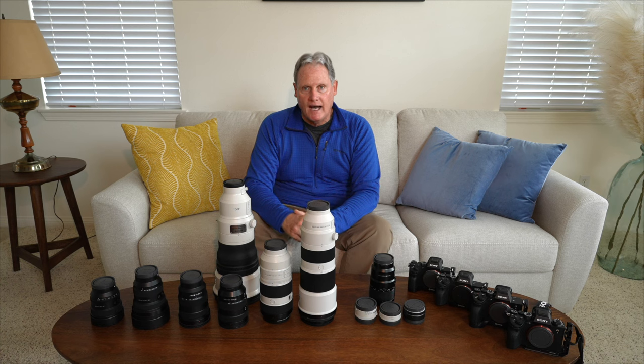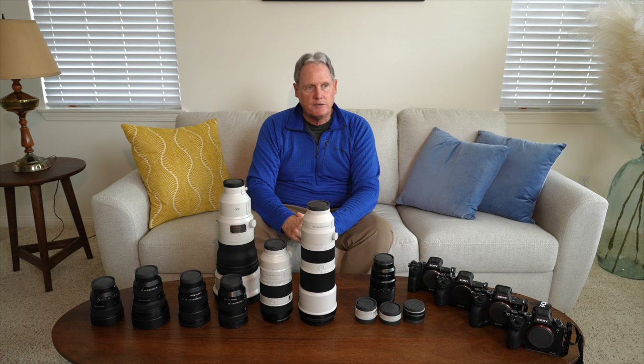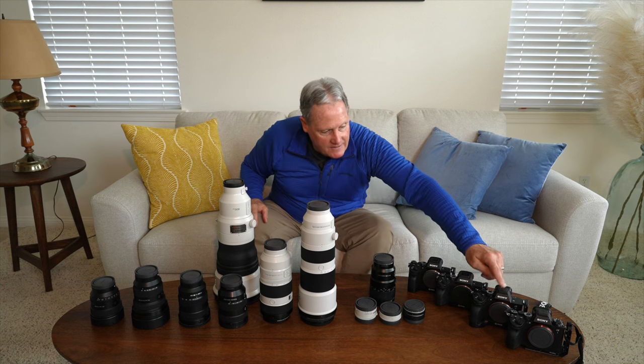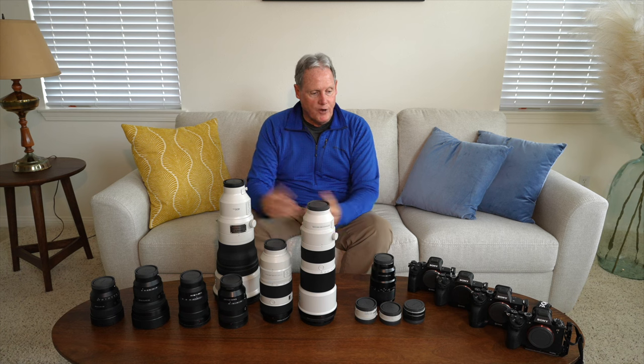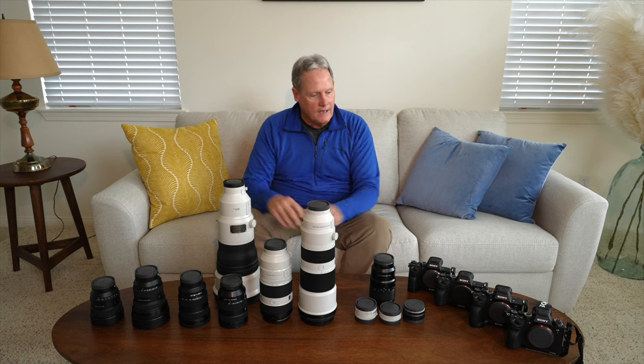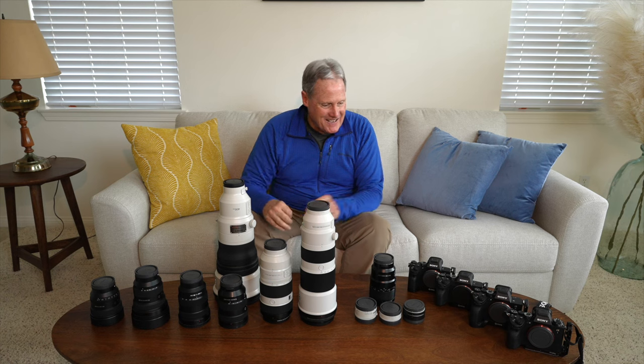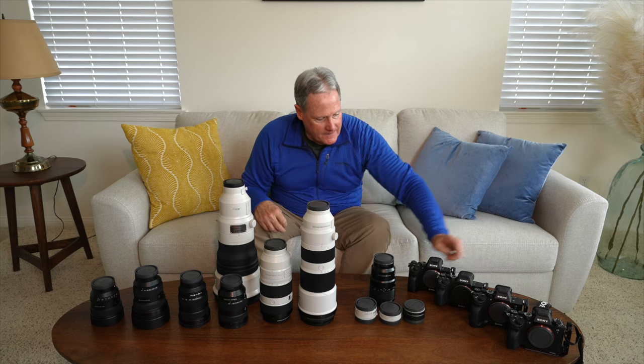My main go-to landscape camera is the A7R5 — it produces a beautiful file. They've improved the noise so much that even though the A7S3 filming me is a 12-megapixel camera and used to be my go-to night camera, the A7R5 has gotten within about one stop of light in terms of grain. With great new noise reduction software, I now do my night work on the A7R5 as well. It also has focus bracketing built in — something I had asked Sony for for a number of years. I specifically asked for raw file access, not just JPEG.